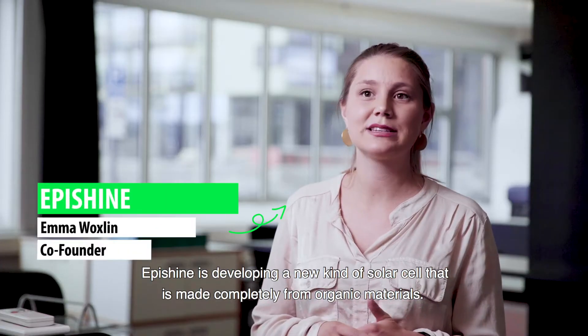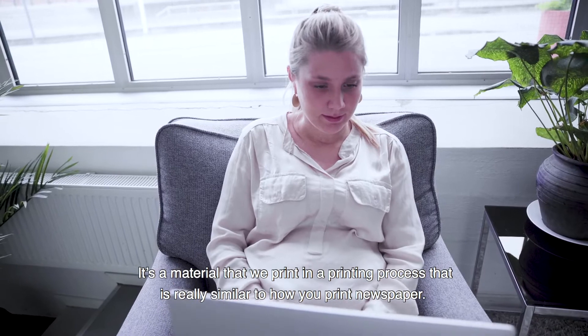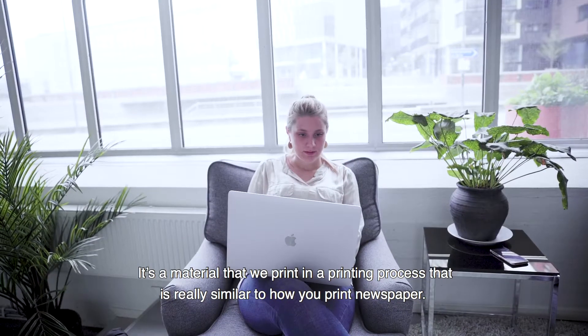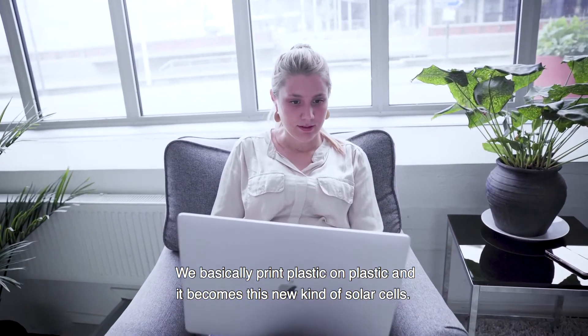EpiChain is developing a new kind of solar cell that is made completely from organic materials. It's a material that we print in a printing process that is really similar to how you print newspaper. We basically print plastic on plastic and it becomes this new kind of solar cells.